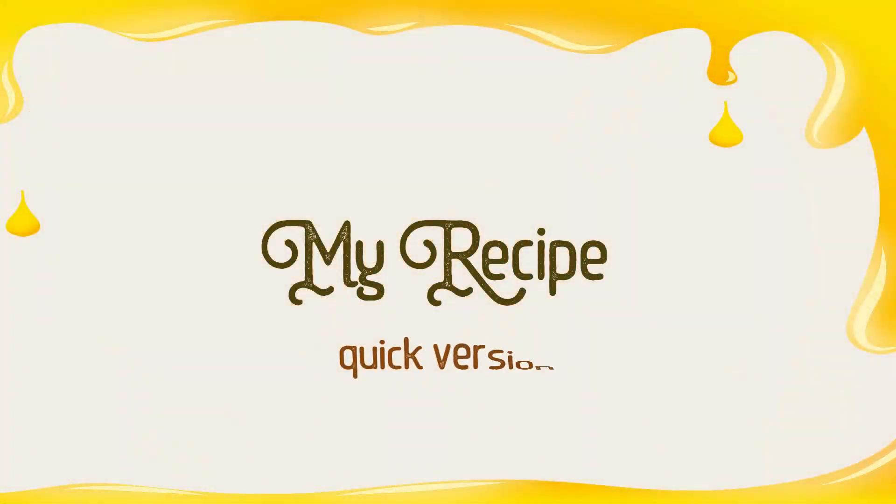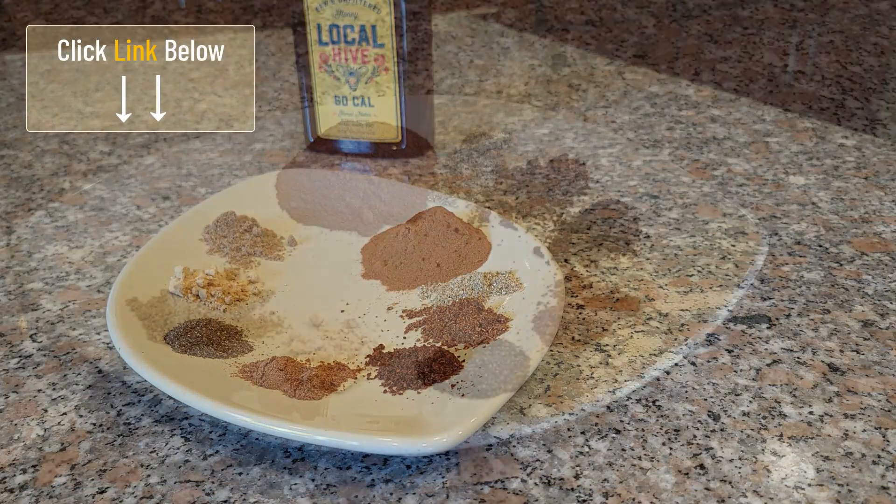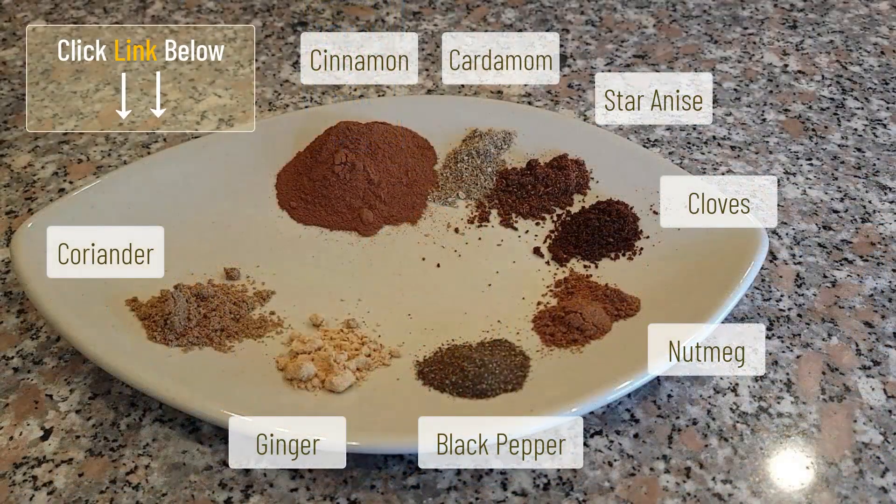There are two ways you can make this honey. You can add whole spices to the honey and then infuse it for three to four weeks, and then strain. Or you can follow my recipe, which is a quick version using powdered spices. I'll put a link below where you can print out a PDF copy of the full recipe.